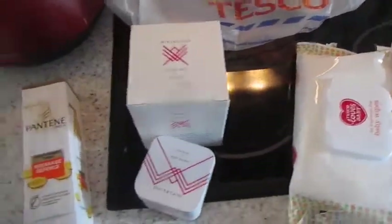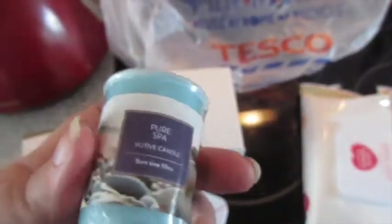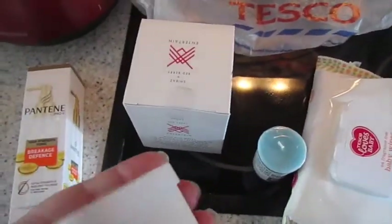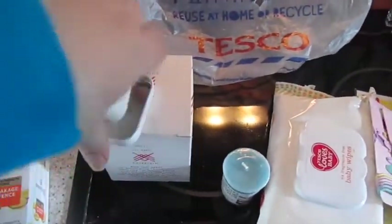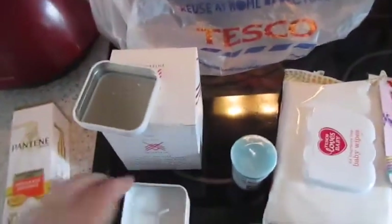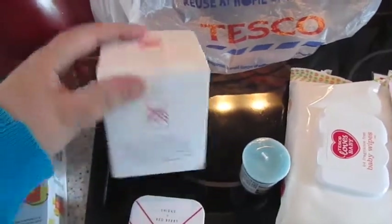And then everything else is candles. I got this pure spa candle — it smells amazing. I think these were like 60p and then these were on offer. I love the little tin — it's Shiraz and Redberry, it smells amazing and it's in this cute little tin. This was 75p.